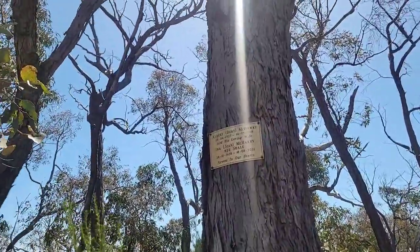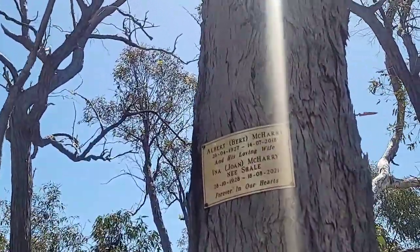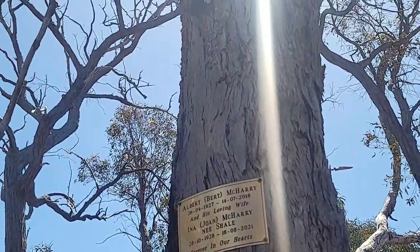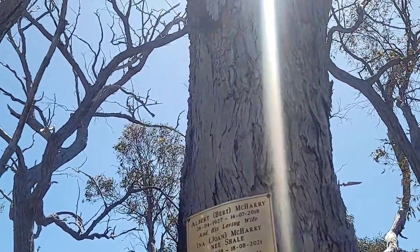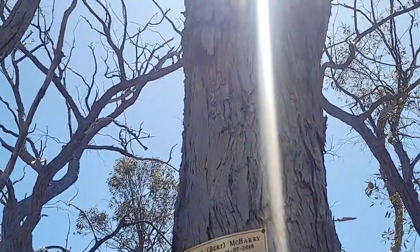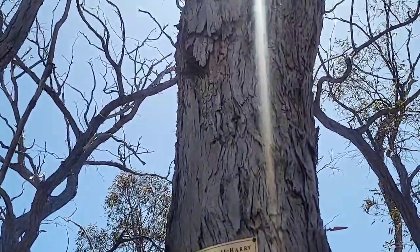There's a memorial here — Albert Harry, 1927 to 2018, and his loving wife Anna Jones McHenry, 1928 to 2021, forever in the hearts.